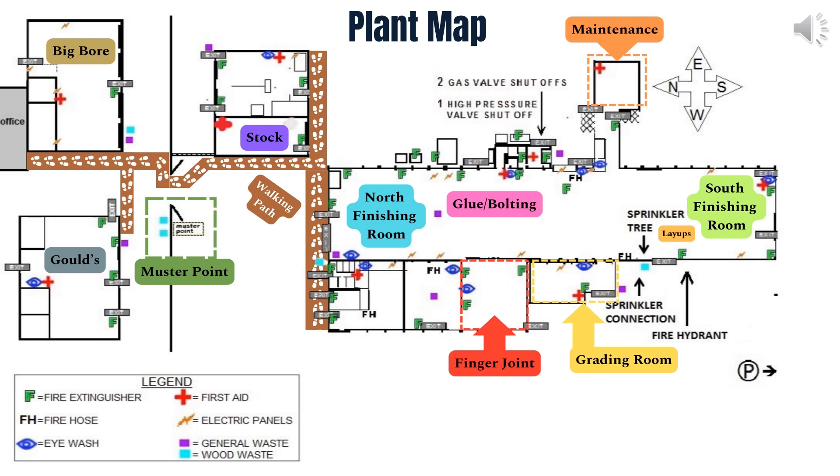During the tour, you will have the opportunity to visit significant areas that showcase our production process. Starting with the grading room and finger joint section, you'll witness the very beginning stages. Continuing through the main plant, you'll observe the layups that just underwent the finger joint process and the glue bolting section where the product becomes glue-lam. Finally, in the north and south finishing rooms, you'll be delighted to witness the end products in their completed or close to finished state.